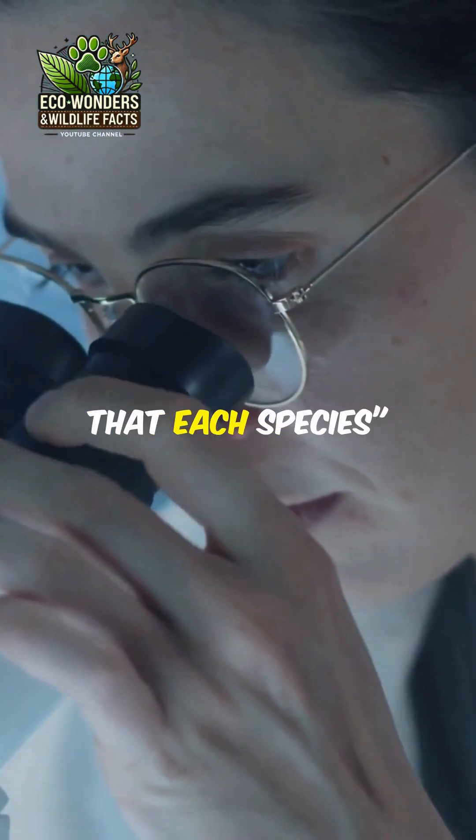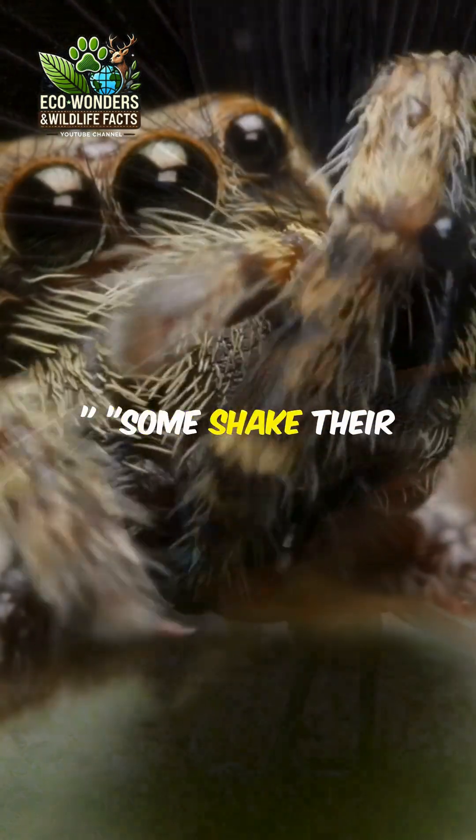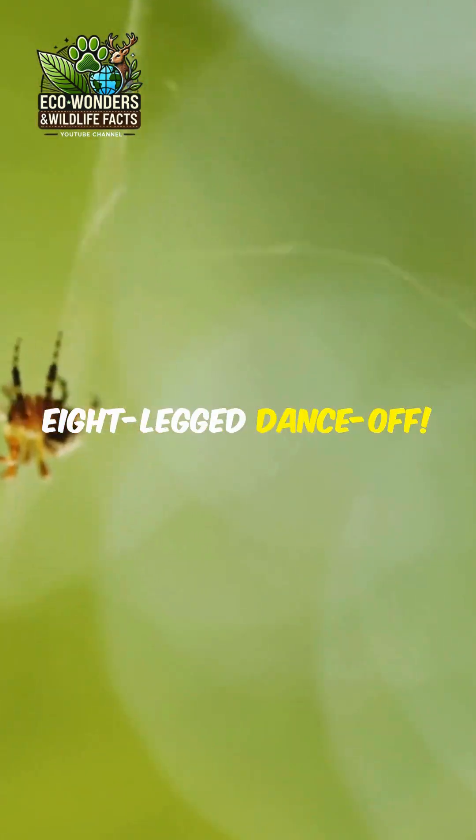Scientists say that each species of peacock spider has its own unique dance. Some shake their butts, others wave their legs, like they're on a mini dance floor. It's like watching a tiny 8-legged dance-off.